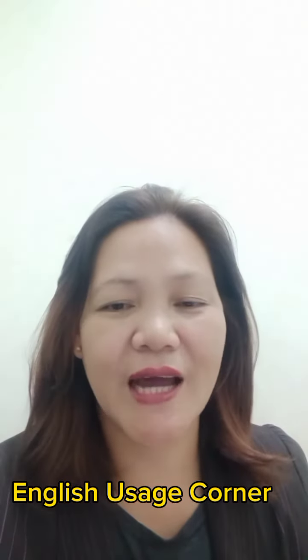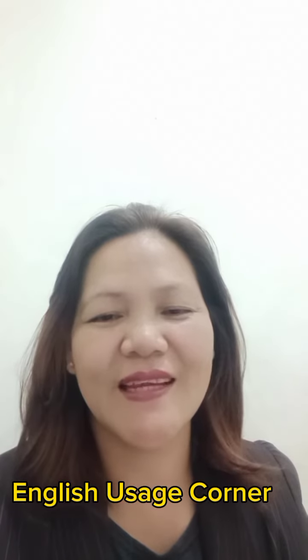And that's all for now. Thank you for watching. See you again next time.